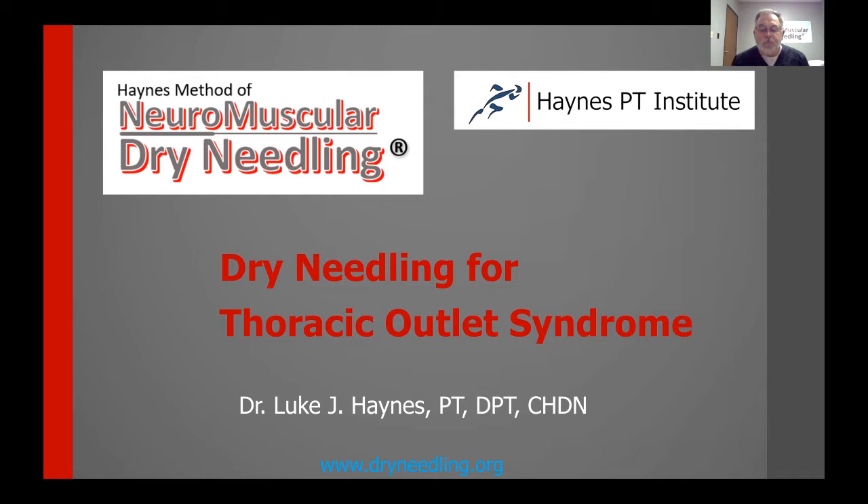Thoracic outlet syndrome is a complex problem. Dry needling affords us an opportunity to address those structures that could otherwise be impinging on both the brachial plexus as it exits the cervical spine running through that canal, as well as the vascular structures. Thoracic outlet can be either or both of those — the neural bundle or the vascular bundle, or it can be both.